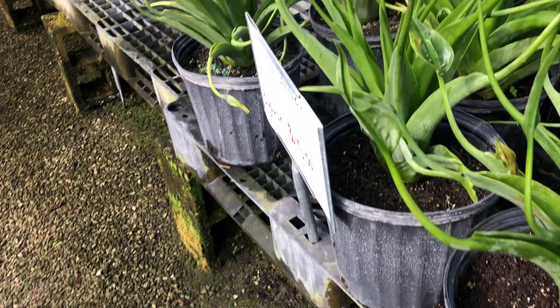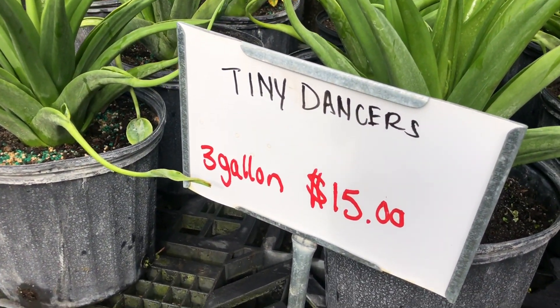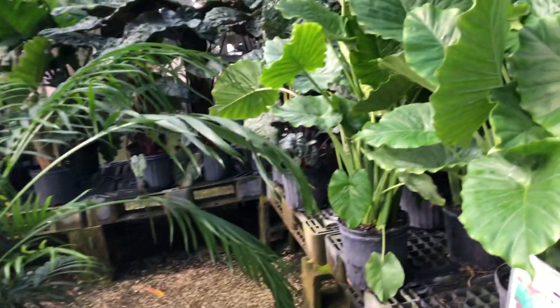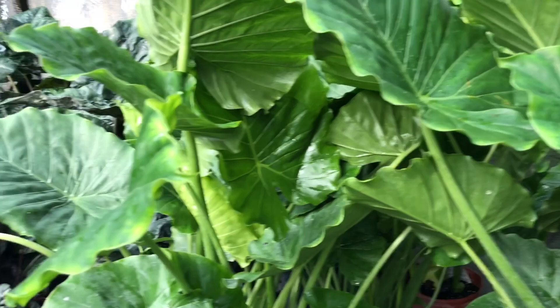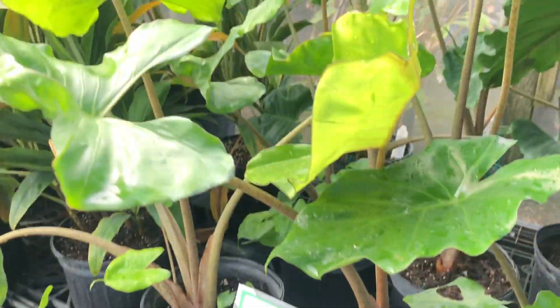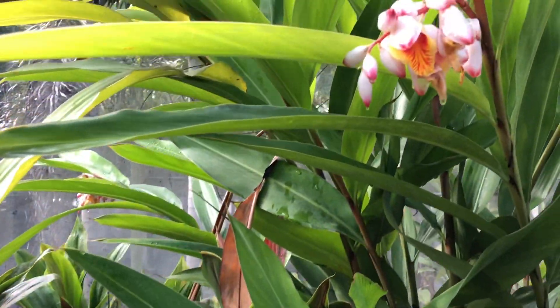They're called Tiny Dancers — I'm pretty sure they flower as well. Wow, look at these big leaves — I feel like I'm in the Amazon! This one is called Stingray. They're pretty — oh, look at the pretty flowers on that one!